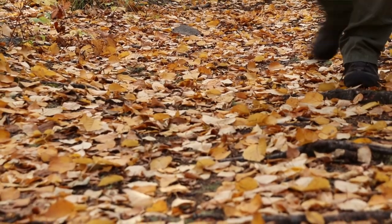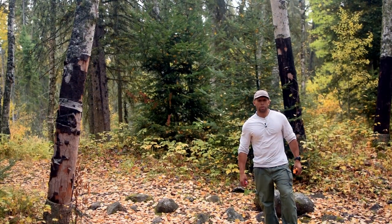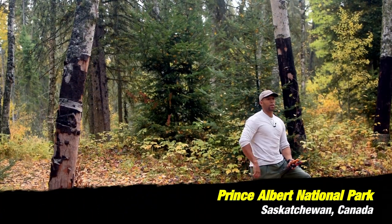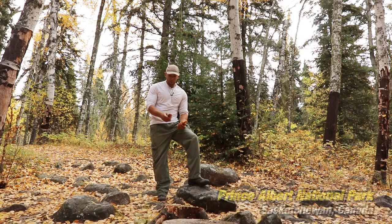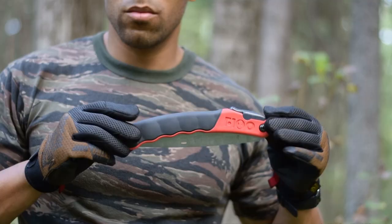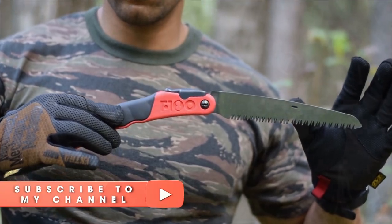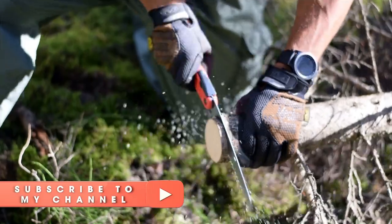Hi folks, Canadian Prepper here. Just out here enjoying one of the last days of fall before winter hits and the black flies are just coming out, so I thought I'd get this video out before they come out en masse. Today I'm going to show you the Silky F180, which I think is probably one of the best backpacking saws that money can buy for the $30 price point.